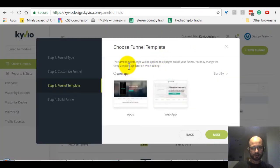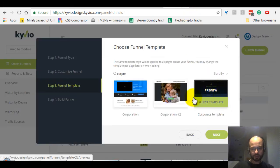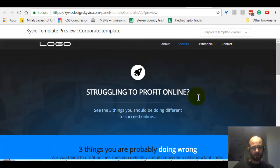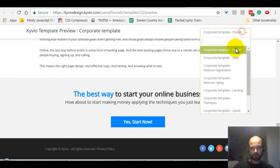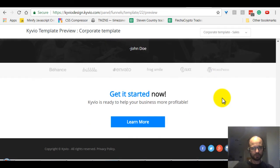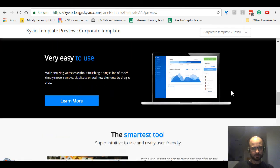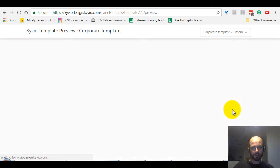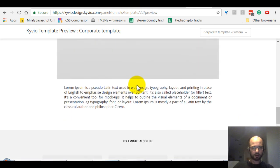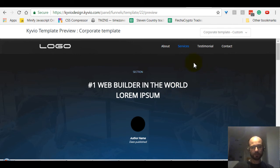The second one is called 'Corporate.' There we go — a little bit darker theme, but I really like this one myself for corporate websites. The pre-sale page, the sales page — there you go. What else? The upsell page maybe, and then there's just a custom page, like an article page or any custom content you'd like to add.